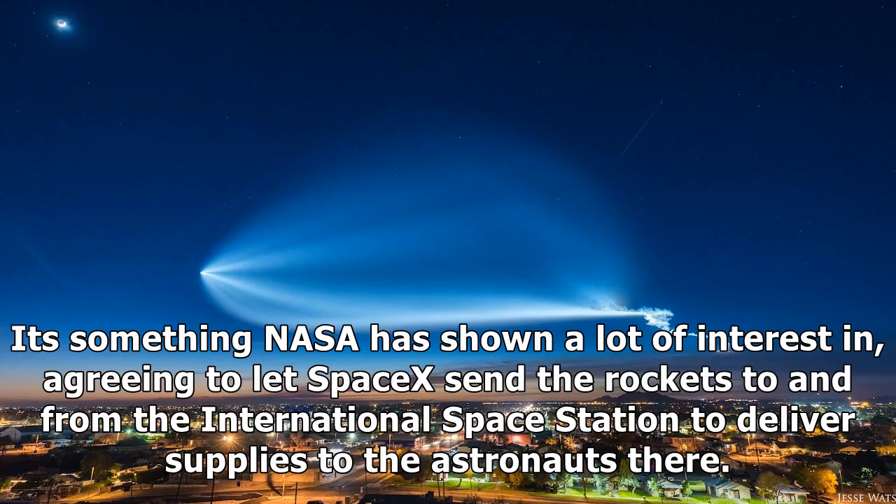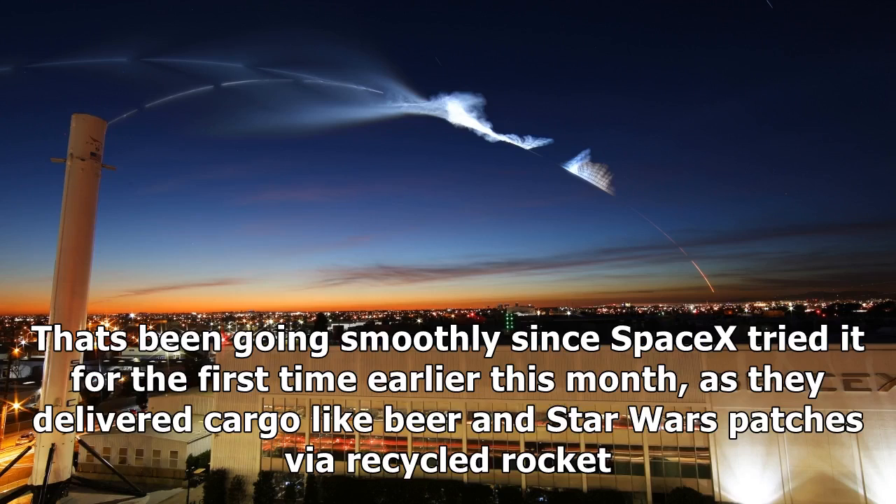It's something NASA has shown a lot of interest in, agreeing to let SpaceX send the rockets to and from the International Space Station to deliver supplies to the astronauts there. That's been going smoothly since SpaceX tried it for the first time earlier this month, as they delivered cargo like beer and Star Wars patches via recycled rocket.